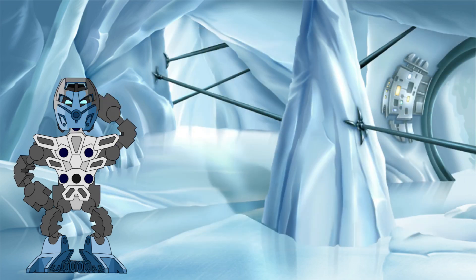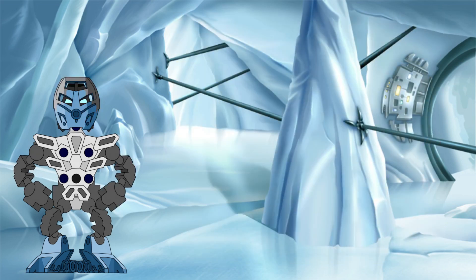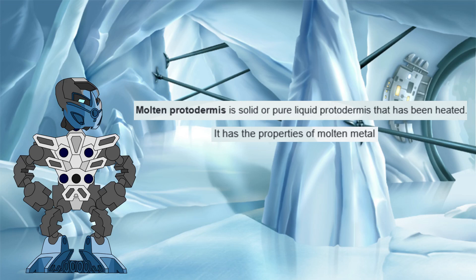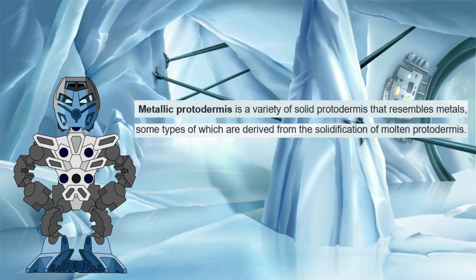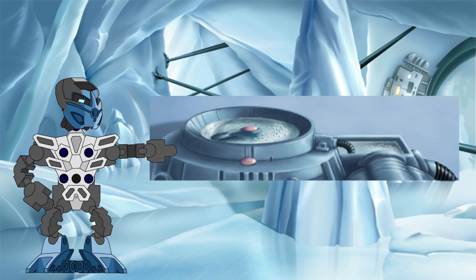Where things stray wildly from the comparison to water is when the pure liquid protodermis is sent to Ta-Metru and converted into molten protodermis. The way it is described in the story, the pure liquid protodermis is heated to a high degree until it takes on the properties of a molten metal, which can then be cooled down and solidified into metallic protodermis. This part has never quite sat right with me, as it seems contradictory. We have evidence from the purification process and the clouds of the Matoran universe that liquid protodermis evaporates when heated.